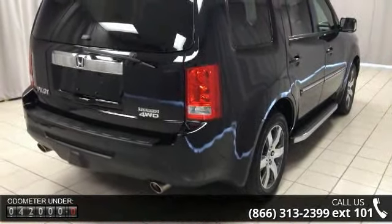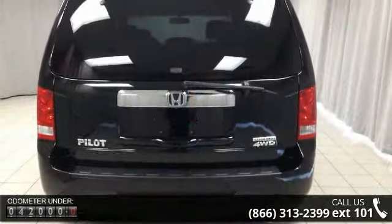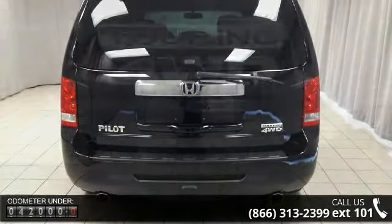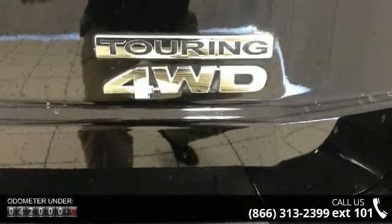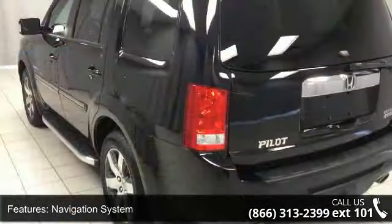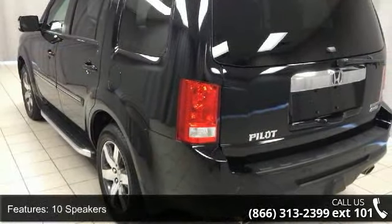Some of the top features included with this vehicle are navigation system, 10 speakers, MP3 decoder, radio data system, rear audio controls, XM radio, air conditioning, automatic temperature control, rear air conditioning, and rear window defroster.